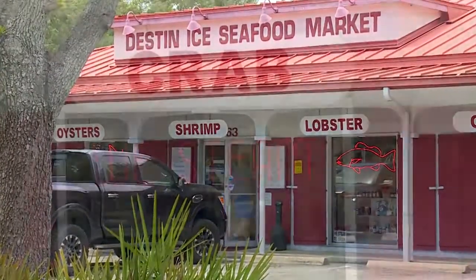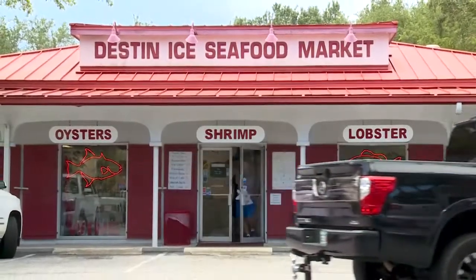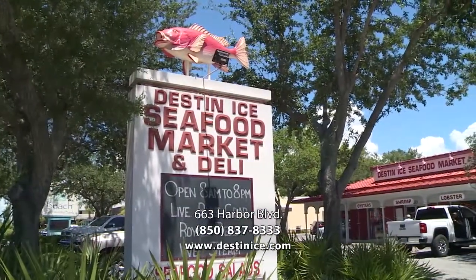Jim wanted the building to be very similar to what you see in the Caribbean — white building, red roof. So driving down 98 east or west, you can't miss the red roof Destin Ice with the giant snapper sculpture out front. It's going to be hard to miss.